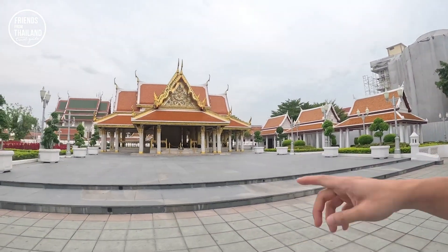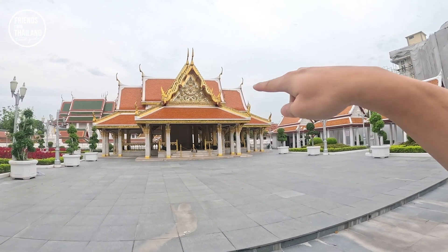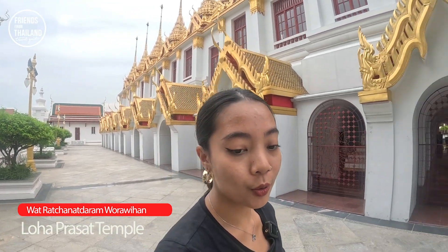Now we are heading to the temple that has Loha Prasad. I'm here at Wat Loha Prasad, or Wat Rachanatdaram Worawihan. This temple is so close to the Golden Mount temple right there at the back.